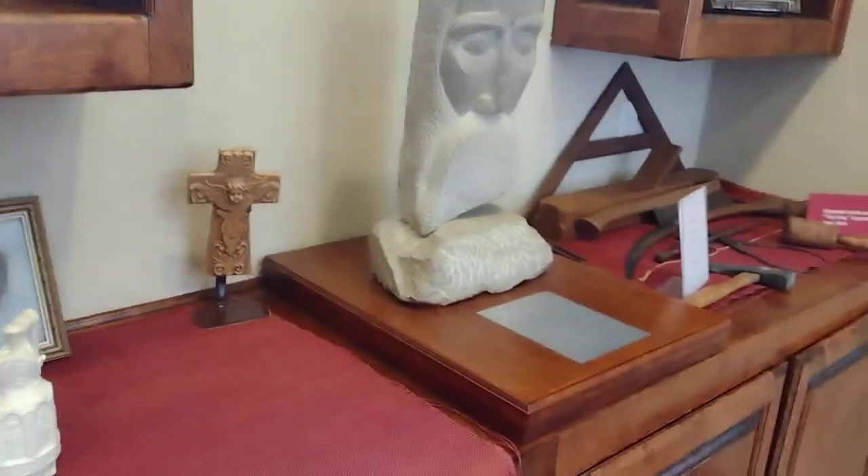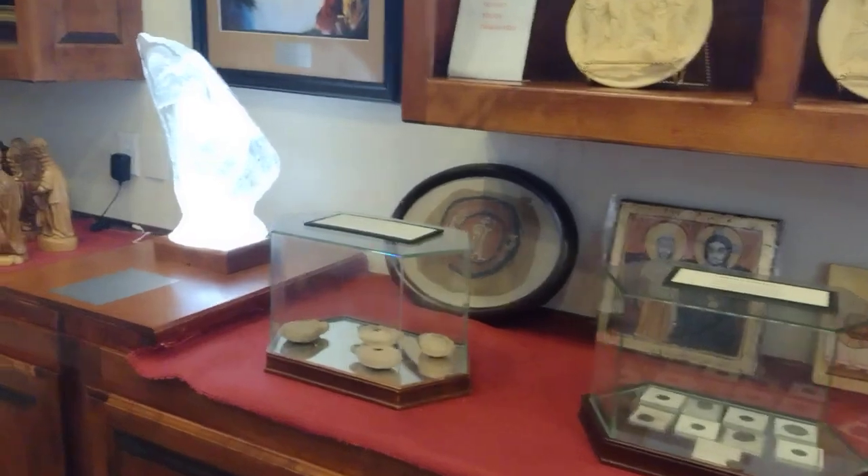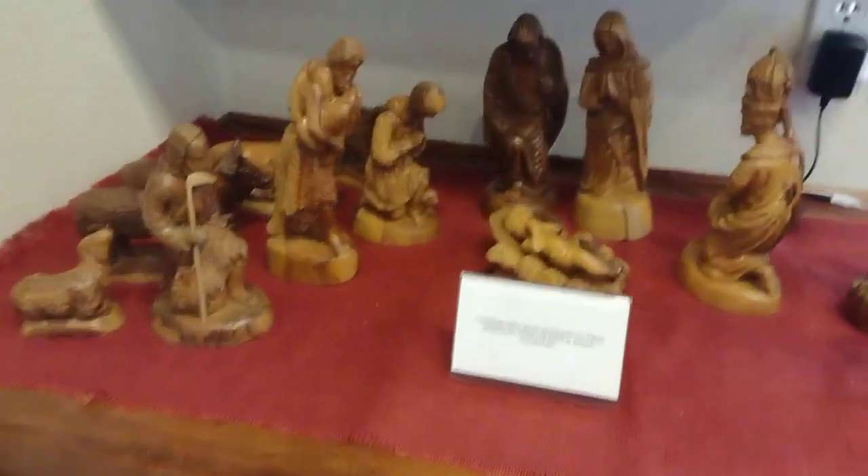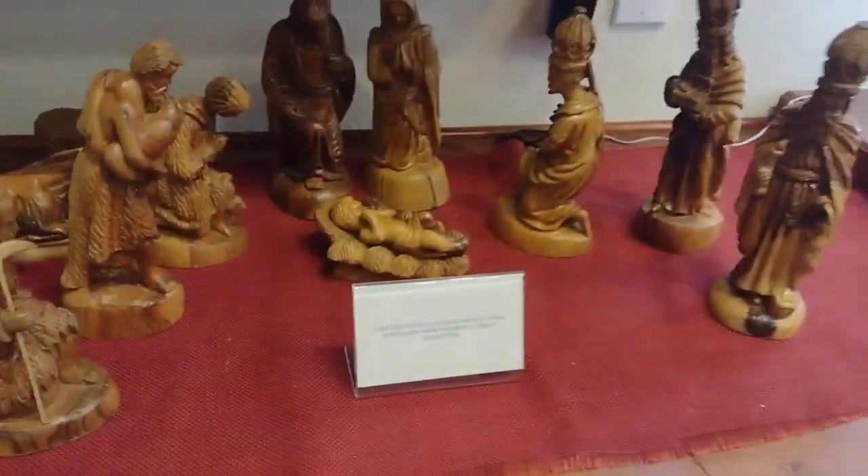Do you have anything from the Holy Land? We do not have anything from the Holy Land other than this Nativity here that's carved from olive wood. It did come from Israel — that is an olive wood Nativity scene from Israel.